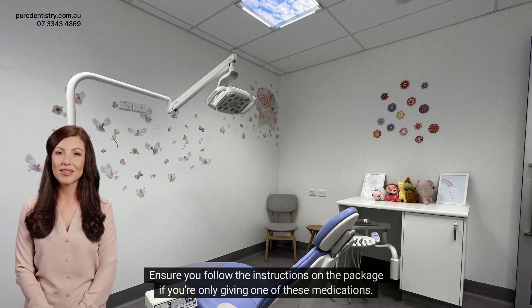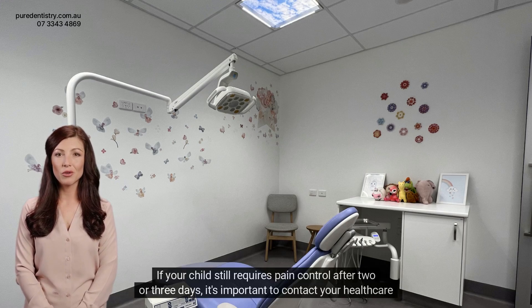Ensure you follow the instructions on the package if you're only giving one of these medications. If your child still requires pain control after two or three days, it's important to contact your healthcare provider.